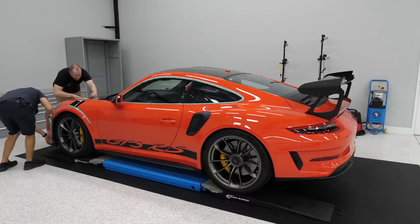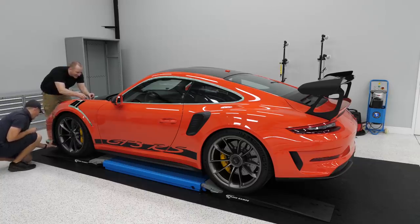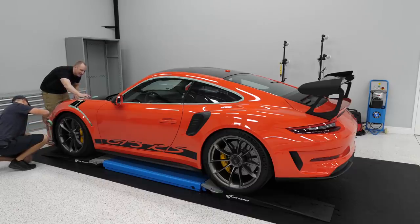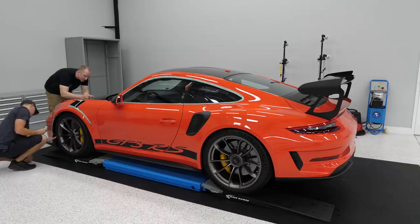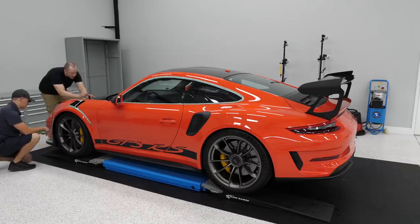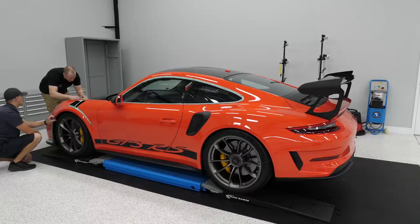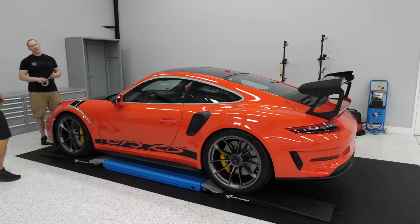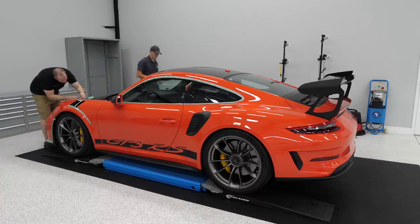I've had customers try to put C Quartz UK on themselves — nightmare. We had to sand two entire cars: one was a Jag and one was a Tesla. One had 3.0 on it and I got it off with just compounding. This guy put C Quartz UK on the whole car at once — it takes like an hour to flash, so those beads turned into what looked like sap all over the car. You had to sand all those droplets down.